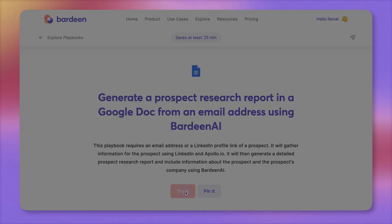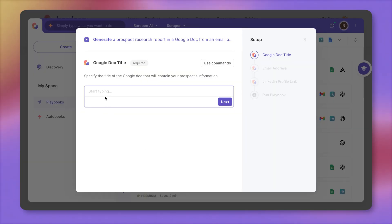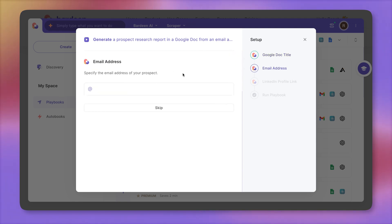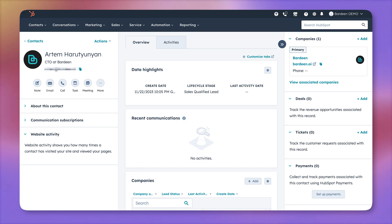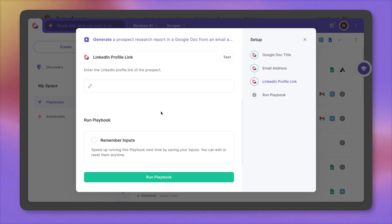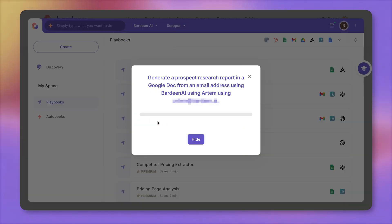Let's click on try it. A Google Doc will be generated — we can give it a name, let's call it Artem. Then I have two options: I can either provide his email address or his LinkedIn profile link. I'm going to go for his email address, copy it from here, skip the LinkedIn profile, and click on run this playbook.